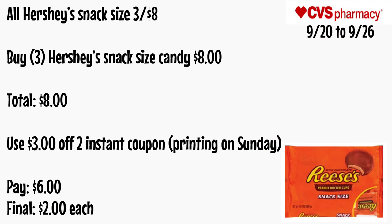All Hershey snack size will be three for $8. Buy three Hershey snack size candy for $8. Use that $3 off two instant coupon printed on Sunday. You'll pay $6 — final cost is just $2 each.